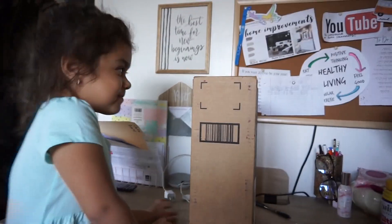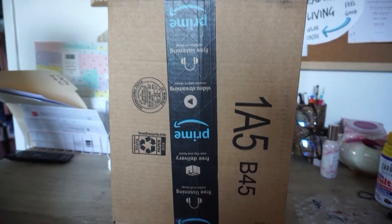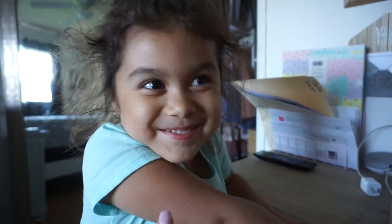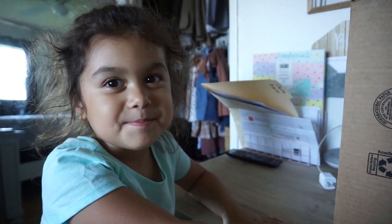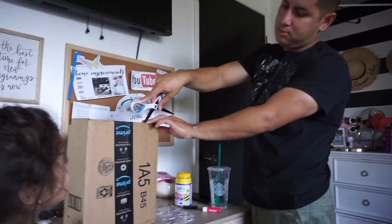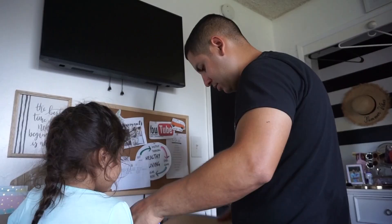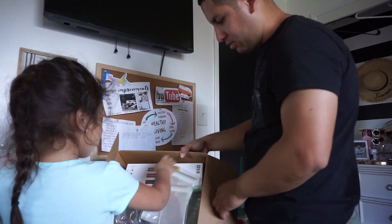Alright, so this little girl really wants to see what I bought. I ordered something from Amazon and she's been begging me to open it — but you've got to wait, okay? Learn how to wait. Well, here we go. You ready to see what I got? I think you're going to love it. Bruno's going to do the favor and open it for us. I want to see his reaction — he's going to be like, really Janae?